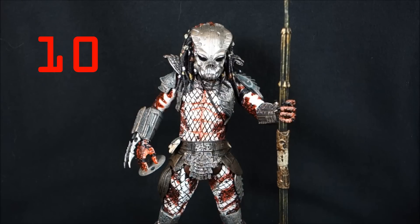At number 10 we have the Guardian Predator. This figure was a huge surprise for me. During the middle of the Lost Tribe waves I was getting a little tired — reuses of the same body, repaints, same accessories. It was mostly the task of reviewing them that made things tedious. But Guardian really struck my fancy. Being a repaint with completely reused parts, they did a great paint job and put tons of great detail into this figure. So he comes in at number 10.